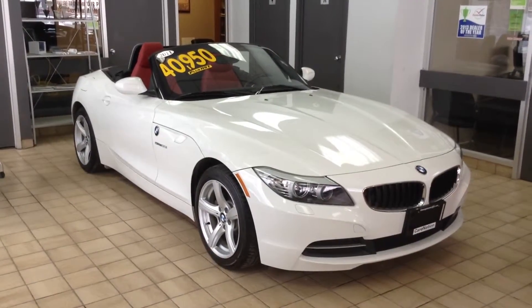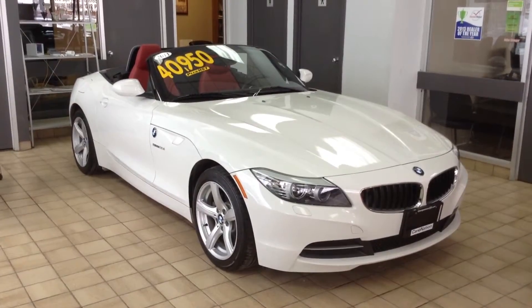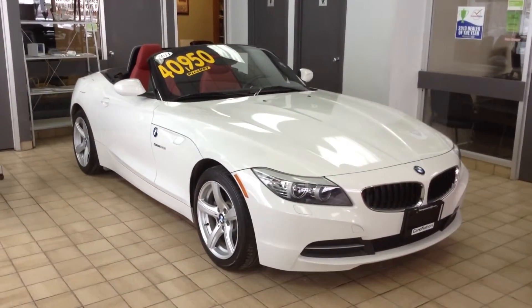If you'd like more information about this vehicle, feel free to give me a call at 905-877-8375, or come down and see us at 199 Guelph Street in Georgetown. Thanks for watching.